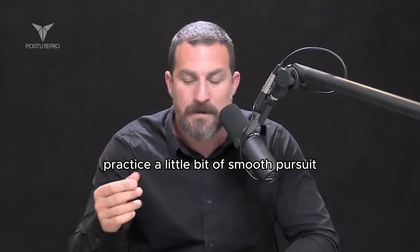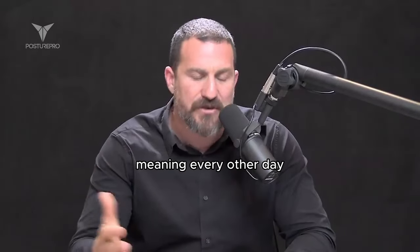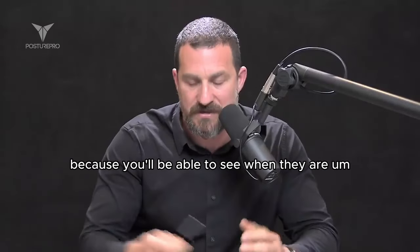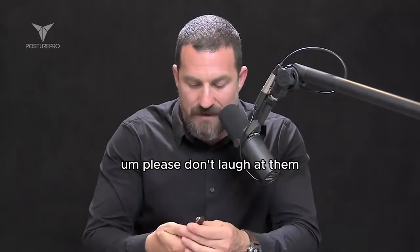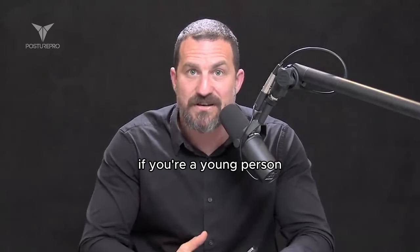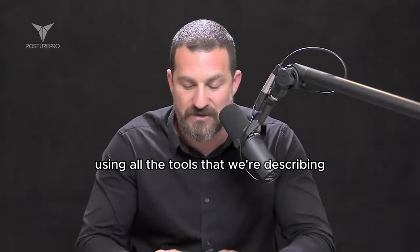Practice a little bit of smooth pursuit. You don't have to be neurotic about this, but if you do this every other day or every third day or so, you'll be preserving your vision. It's really worth it. And if you're a young person, this is great because you can actually build an extra strong visual system using all the tools we've described.